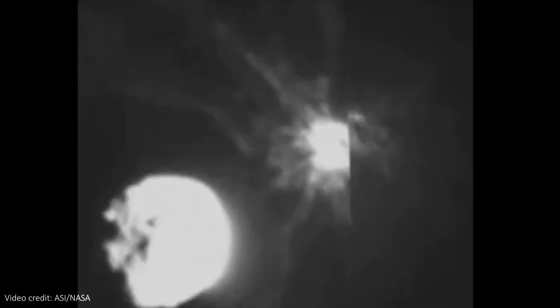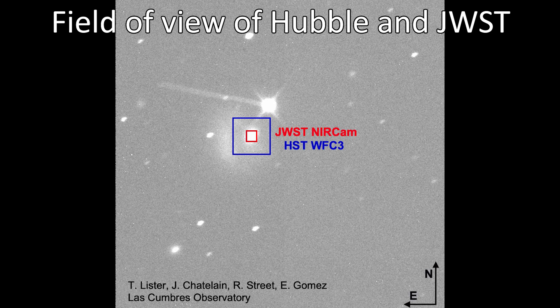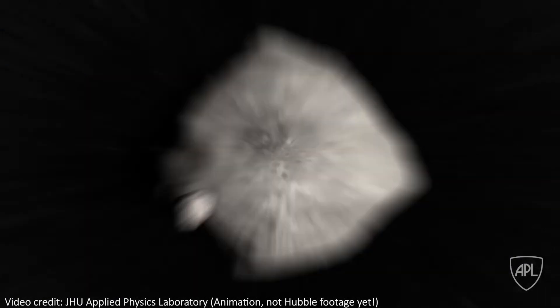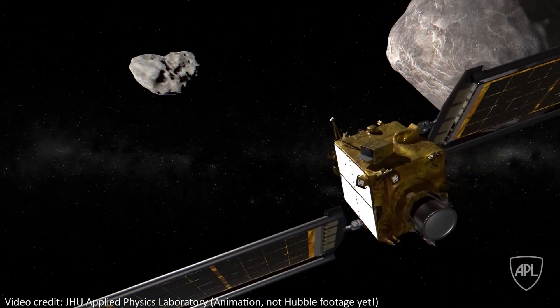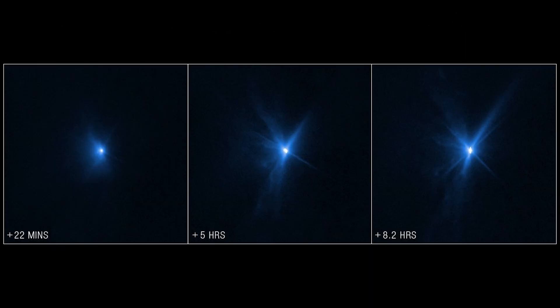I think this is all super cool, but it's time we head to the great observatories. This is actually the first time that JWST and Hubble have simultaneously observed the same object. Let's start with Hubble. Hubble observed the asteroid ahead of the impact and then again a few times after the crash, taking 45 images in total. As far as I can tell, they've only released three of these images, taken at 22 minutes, 5 hours, and 8.2 hours after impact.